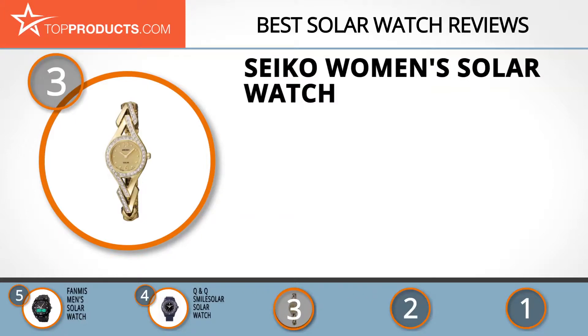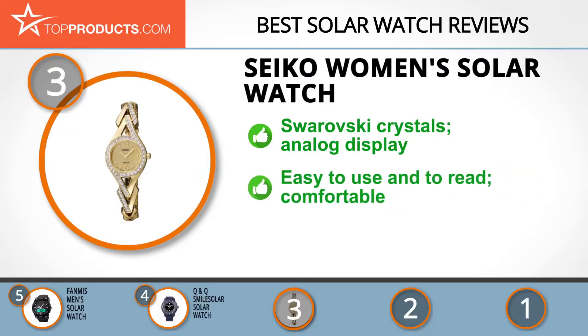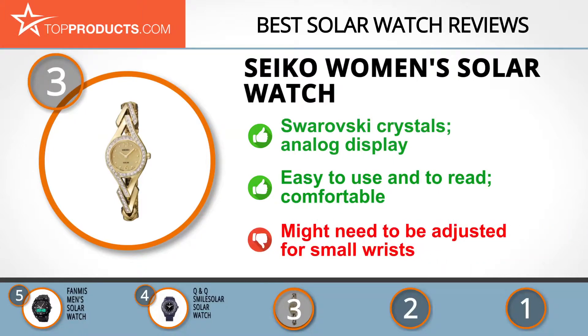Seiko was founded in 1881 and manufactures watches with multiple functions and innovative designs. This brand is focused on creating emotional technologies. Its women's solar watch is gold-toned, solar-powered, with Swarovski crystals and an analog display. It's water resistant, elegant, and charges under any light source. This solar watch from Seiko is most suitable for women and has a gold-colored dial. It's easy to read and use, and comfortable to wear. However, the watch band might need to be adjusted for small wrists.